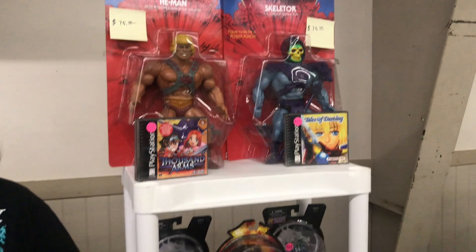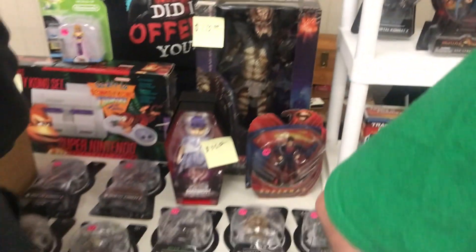Gotta love some jumbo retro figures, and those He-Man figures right there would make a great piece in any collection.